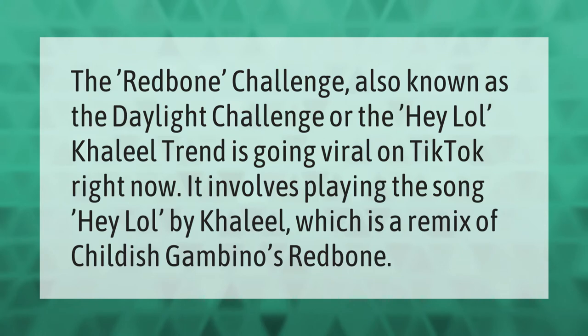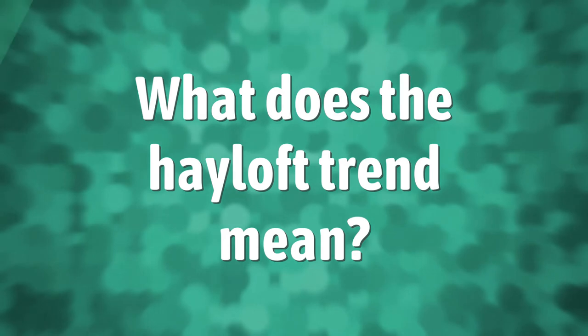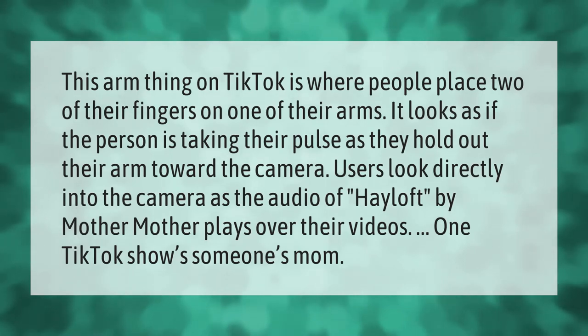This arm thing on TikTok is where people place two of their fingers on one of their arms. It looks as if the person is taking their pulse as they hold out their arm toward the camera.